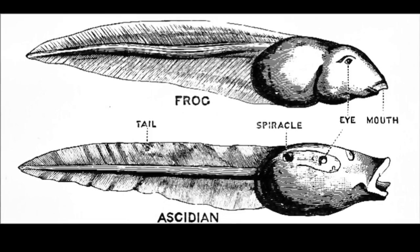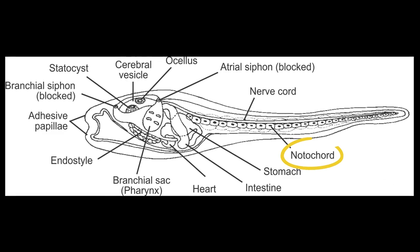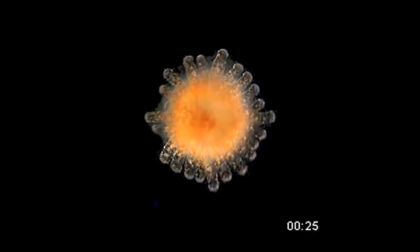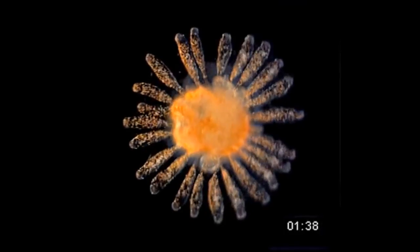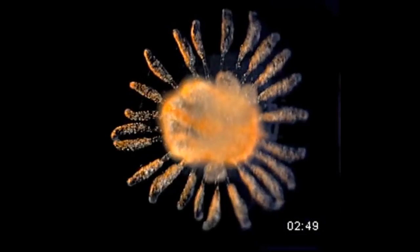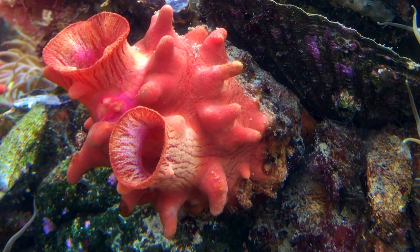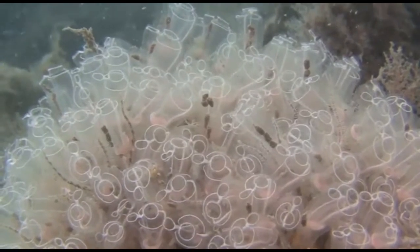Most sea squirts have a tadpole larva stage. The larvae possess a notochord, which they use to swim and find a suitable location to settle and mature into an adult. Ideal settlement areas have particle-rich waters. Once a suitable location is found, the larva attaches with a suction-like structure and metamorphosis begins. The notochord shrinks and gets absorbed into the body, and the tunic forms as the transformation occurs.